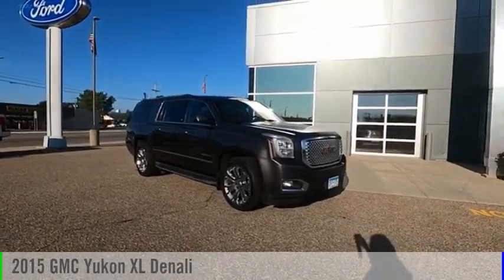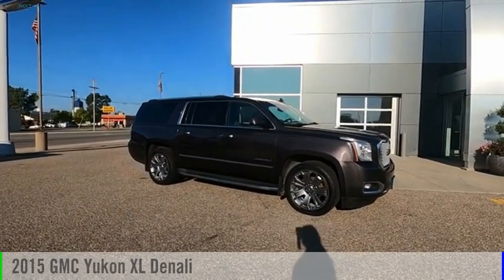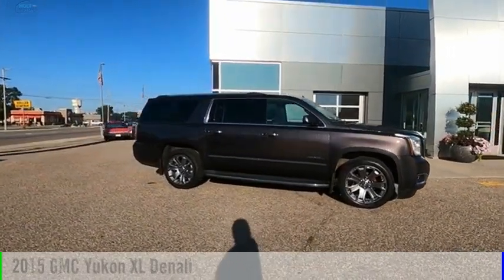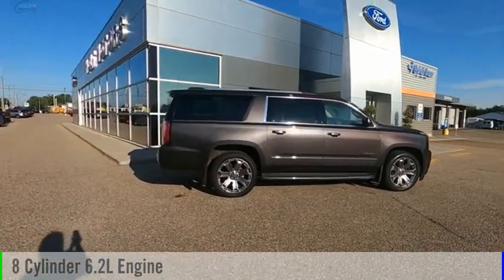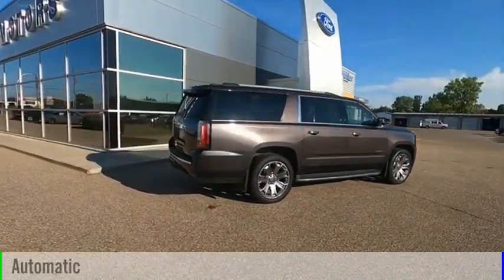Stop by and take a look at the 2015 Yukon XL. This vehicle is powered by a 4-wheel drive, 8-cylinder, 6.2-liter engine and comes with an automatic transmission.